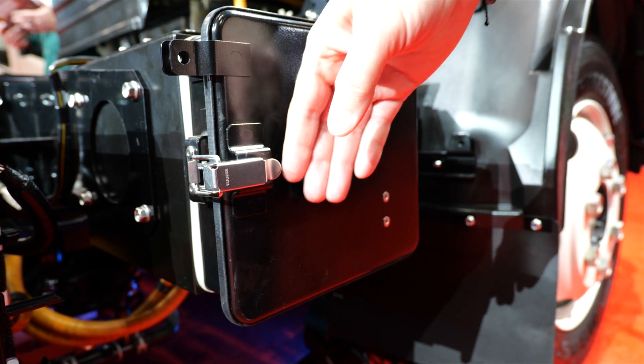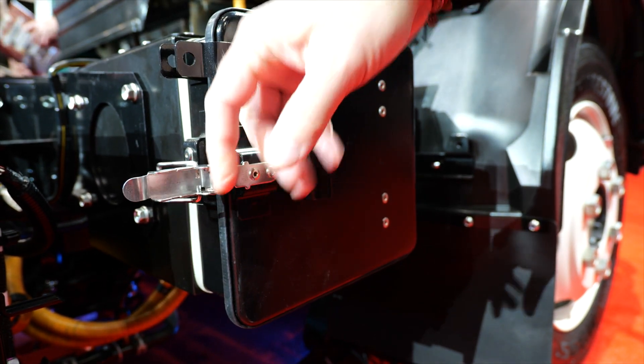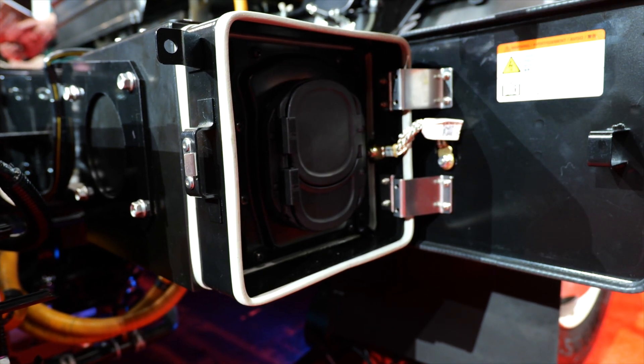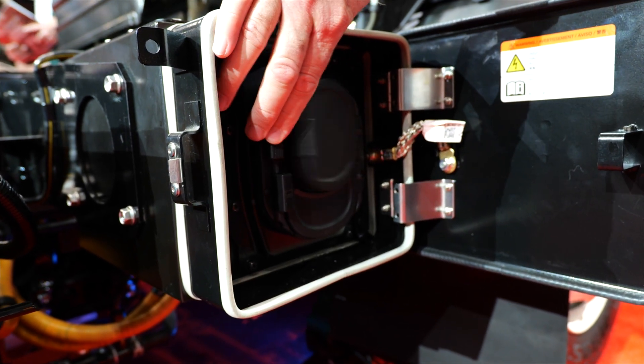To support the charging of this truck, it's equipped with a Combo 1 charging port that will support both AC and DC charging capabilities.